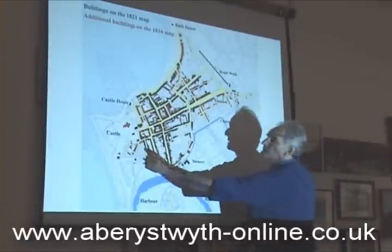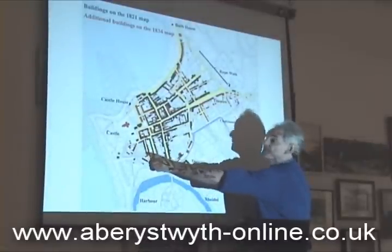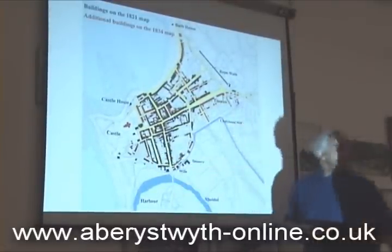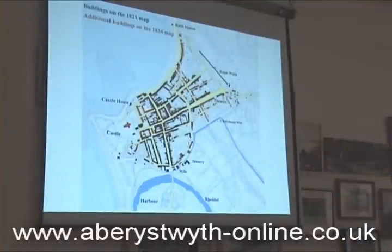For example, half of High Street on Seawoodside had been built by 1820, but the rest wasn't built until later, between 1821 and 1834.